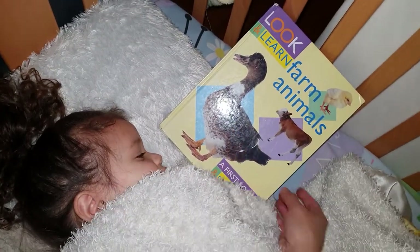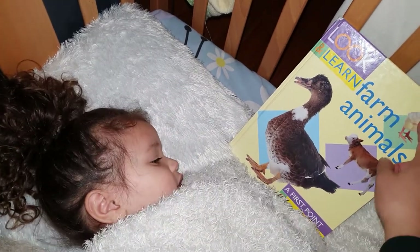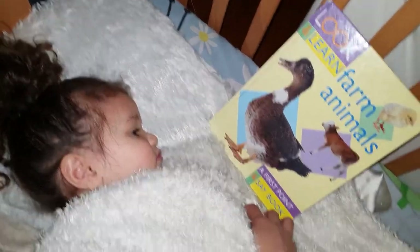What is this one? Duck. A duck, correct. And that one? Cow. And this one? That is a chick. It's a baby chicken called chick.